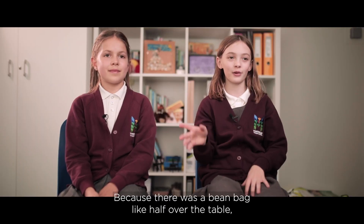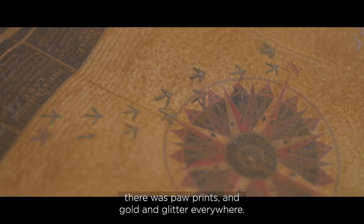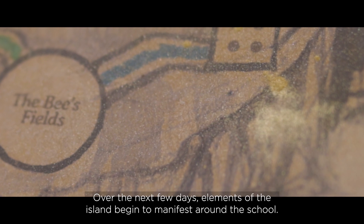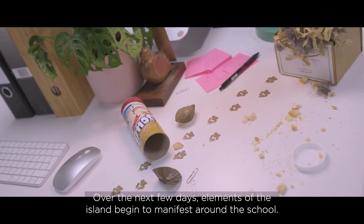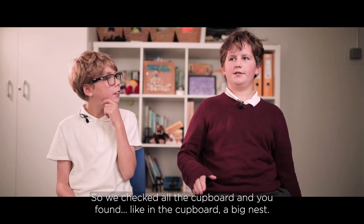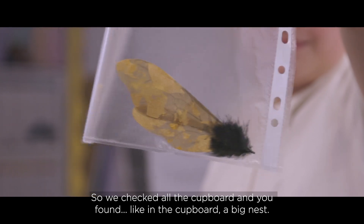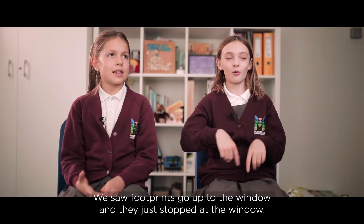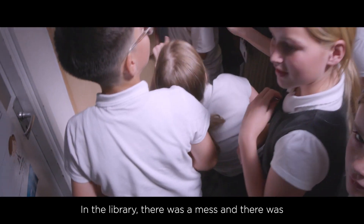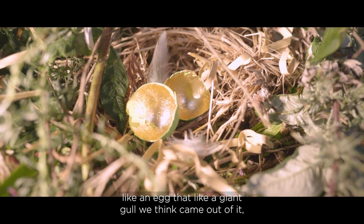There was a bean bag half over the table, chairs tipped upside down, paw prints and golden glitter everywhere. Over the next few days, elements of the island begin to manifest around the school. We checked all the cupboards and found a big nest. We saw footprints go up to the window and they just stopped. In the library there was a mess and an egg that we think a giant gull came out of.